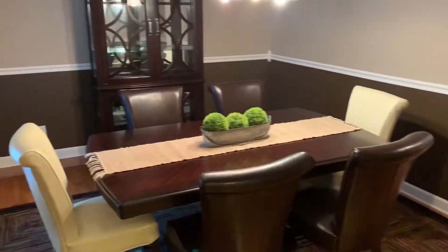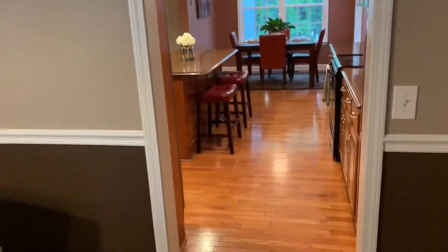We'll go ahead and walk through the dining room here. It's got an entrance out to the front. I'm going to go back into the kitchen.